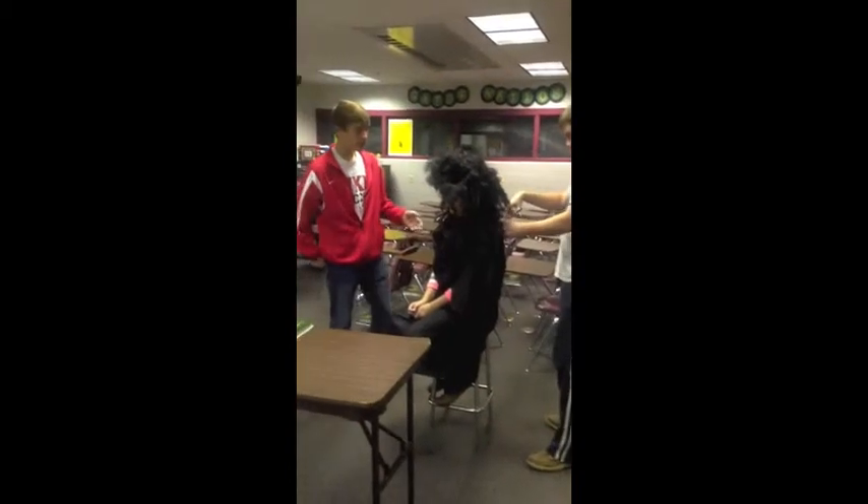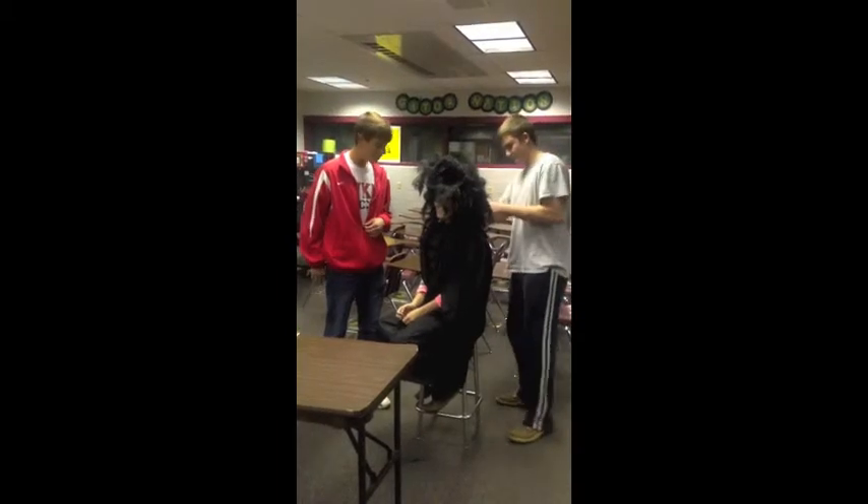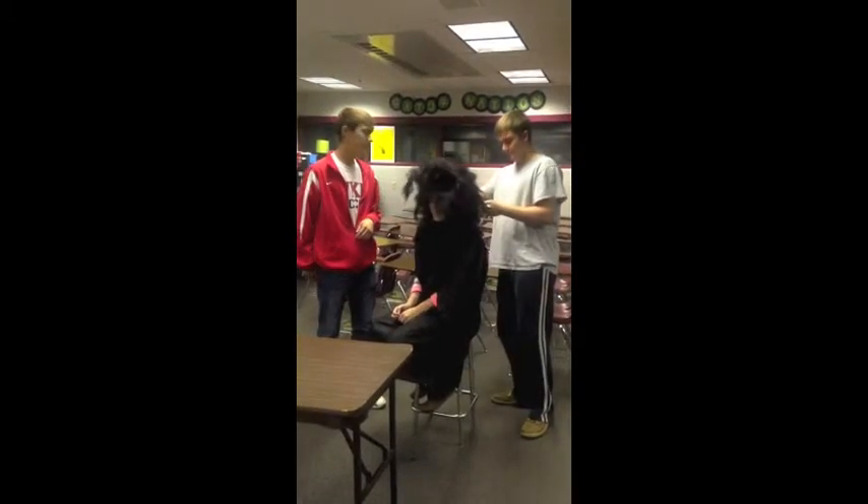Don't you hate when all your hair that falls off goes down your shirt and itches, and you have to shower right after and sweep up a mess on the floor? That's the worst.